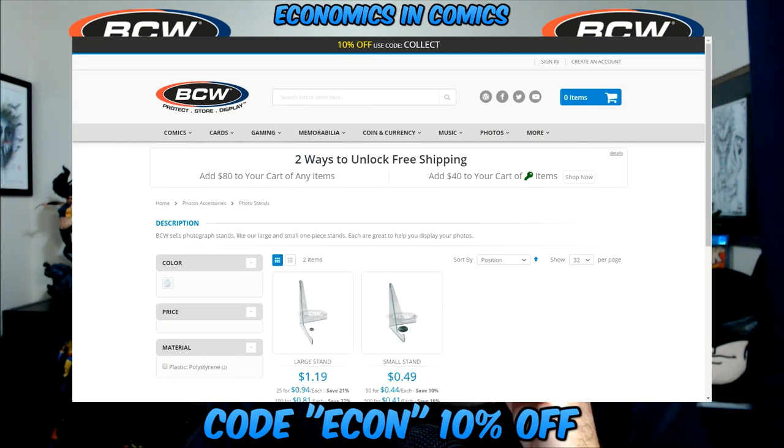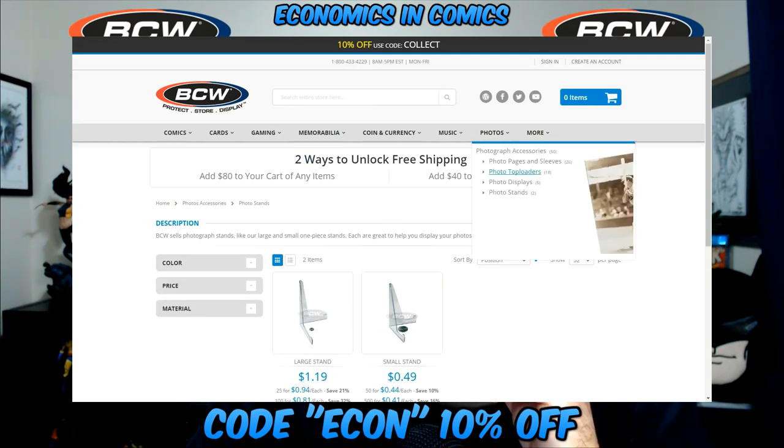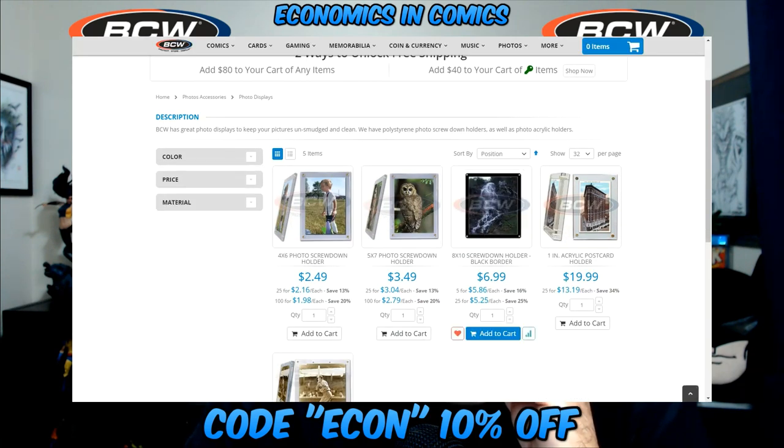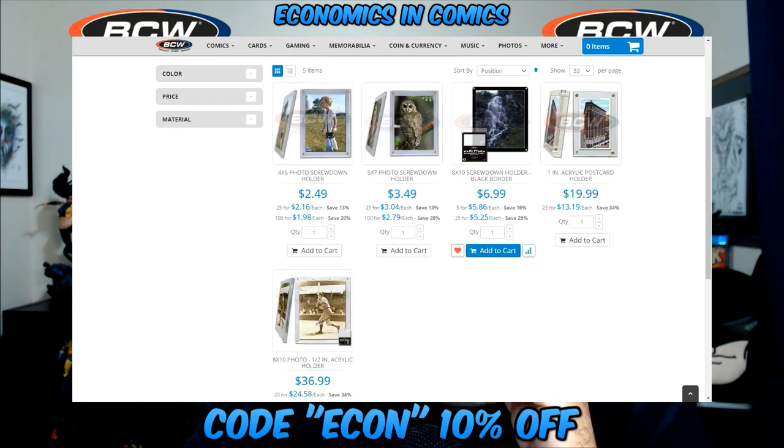They also have photos: photo pages, photo tops, photo displays, and photo stands. The displays are almost like frames — they're like screw-downs for cards but you can put your photos in there. That's kind of cool.